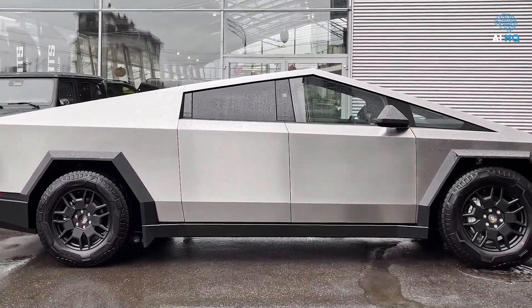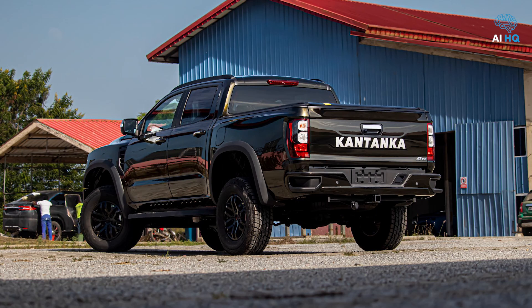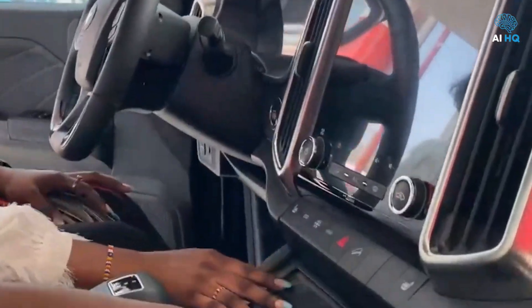Today, we take a closer look at the specifications, performance, design, pricing, and real-world utility of these two heavy-duty pickups, offering a side-by-side evaluation of not just trucks, but two very different dreams.